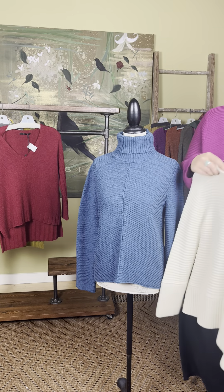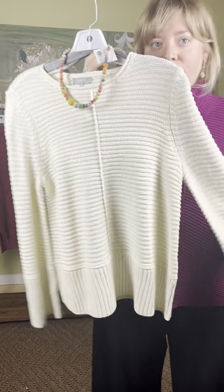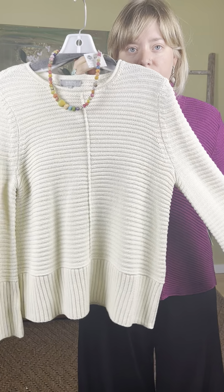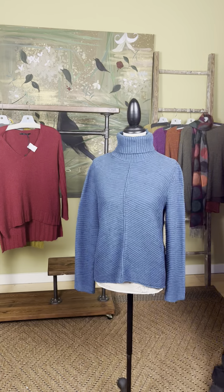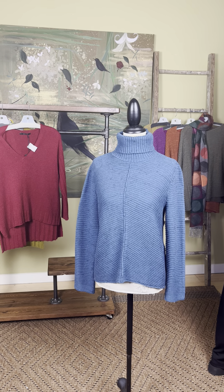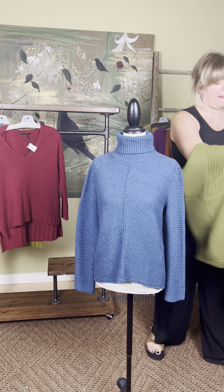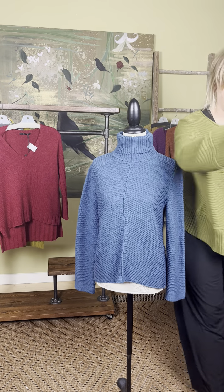Also new from Habitat is the mixed ribbed crew sweater at $119. It comes in natural and also in green. Both are great options at $119.